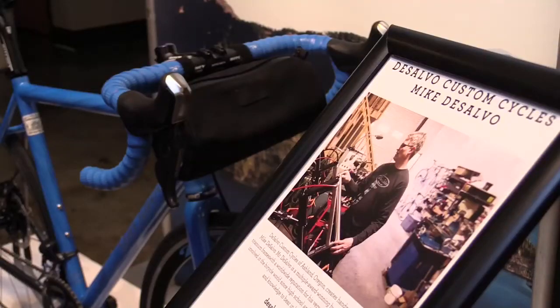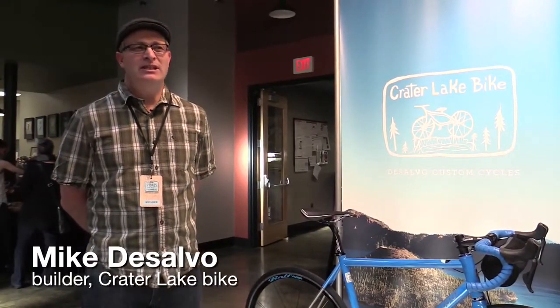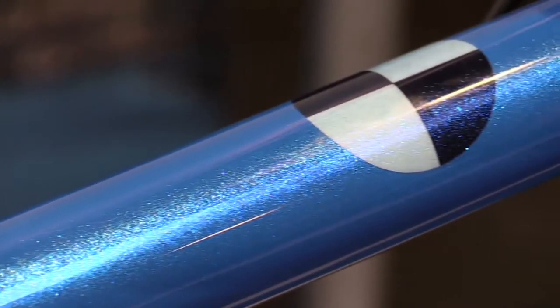What I took into account on this build was not only the ride around the rim, but also trying to capture what you're going to see while you're up there. That's where the blue color came in — hopefully the blue of the lake and the blue sky while you're going for a ride.